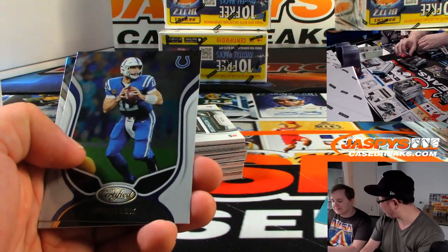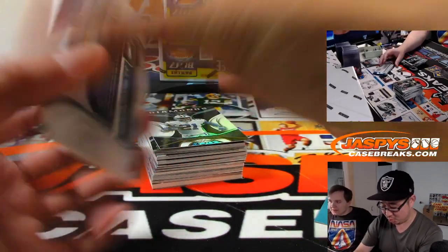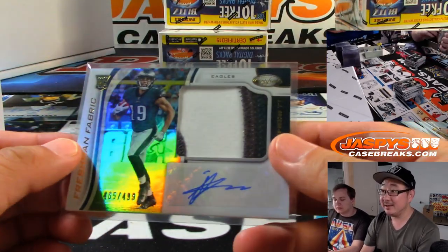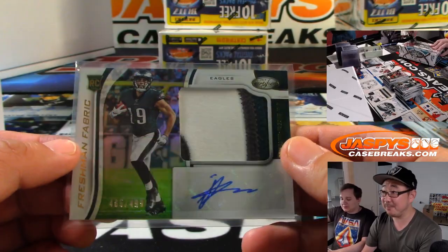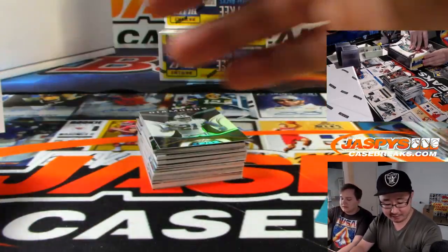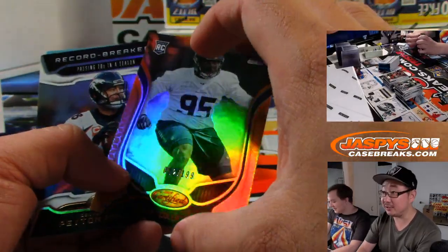Did we pull that Patrick Mahomes jersey yet out of our Jaspi Fanatics break? We're getting close — there's still another Bellinger in there, still an Aaron Rodgers. Out of 499, JJ RC goes to the light side — Freshman Fabric and autograph for Dwayne and the Eagles. John Tavares St. Patrick's Day Maple Leafs jersey variation — we're close to filling all that too.